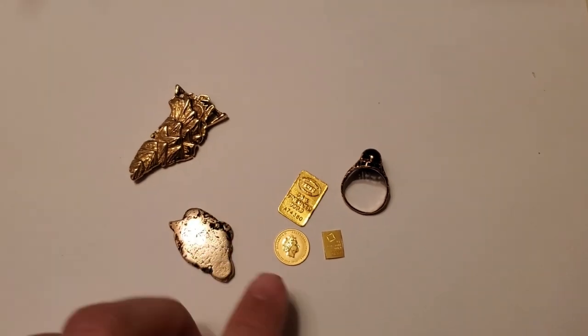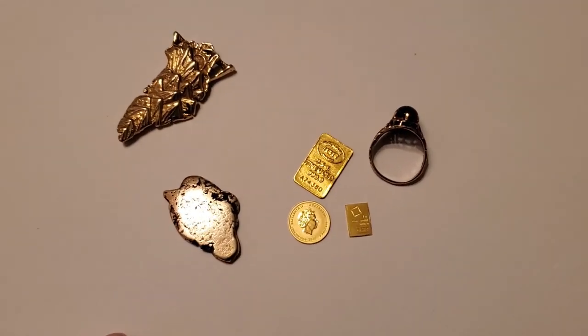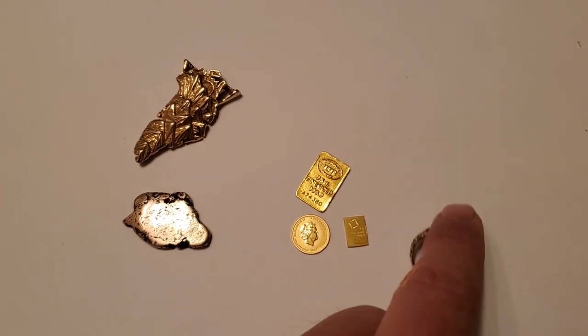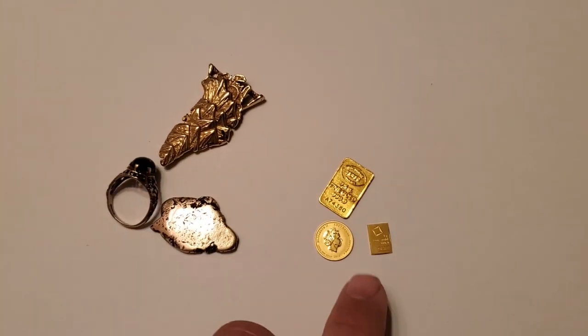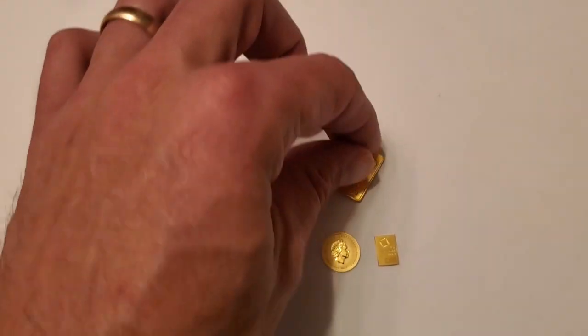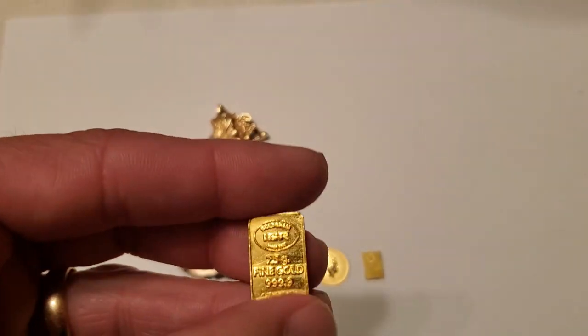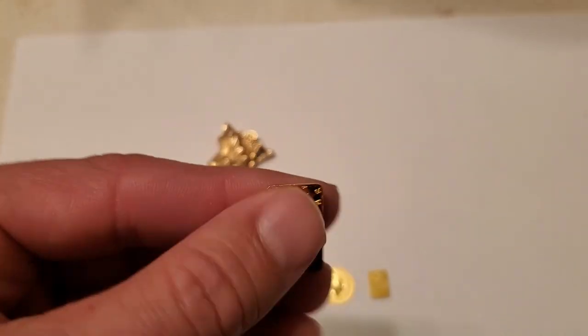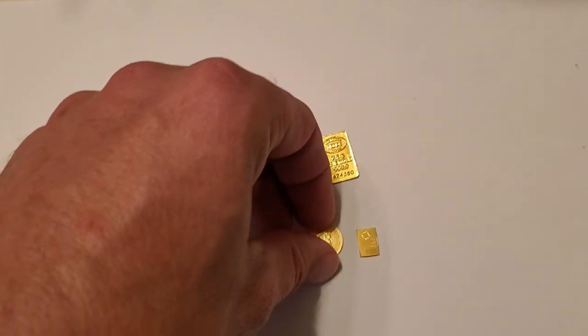Gold is a dense element at 19.3 grams per cubic centimeter and its melting point is 1064 degrees Celsius or 1947 degrees Fahrenheit, and it boils at 2970 degrees Celsius and 5378 degrees Fahrenheit. The hardness of gold is about 2.5, which is soft enough to be scratched with a fingernail.